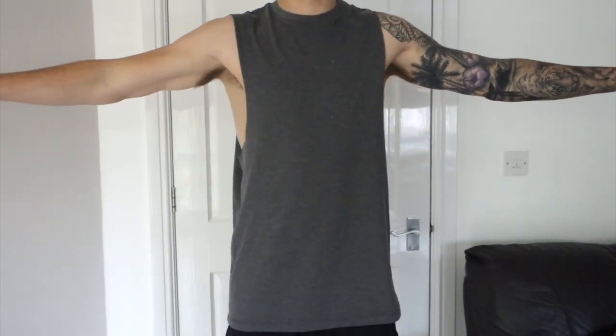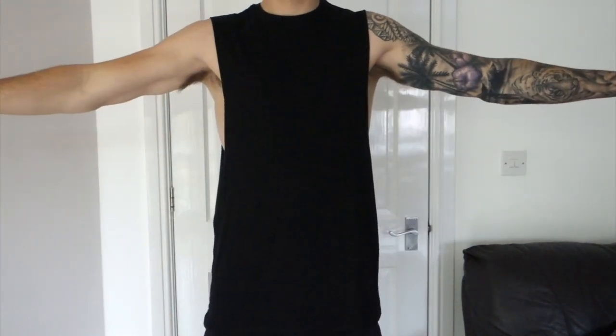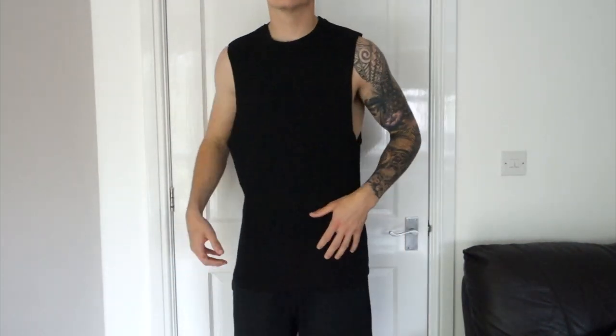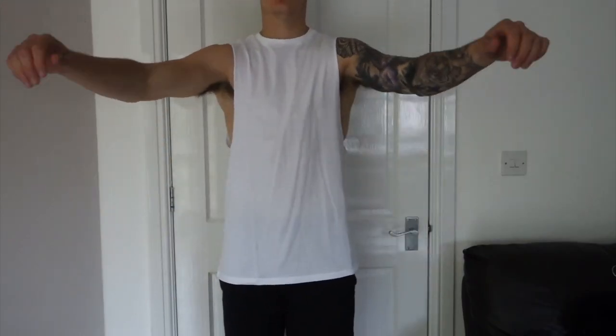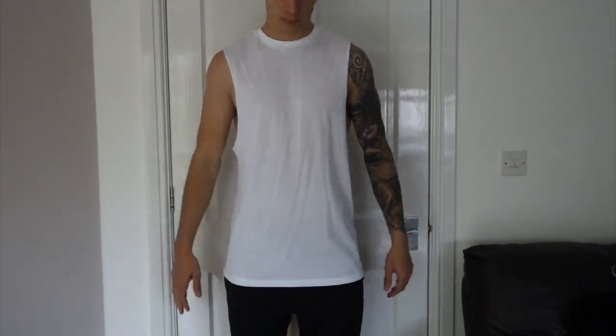Moving on to vests — so simple to buy. I picked up a triple pack from ASOS in a small but they're long line. These are a very safe bet for holiday: shoulders covered, a slight drop armhole, and a nice length. I like my vests long. They're a little bit oversized and I picked up three colors — charcoal gray, black, and white. Happy with all of these. Nice length, easy, and in a triple pack they're really cost effective.